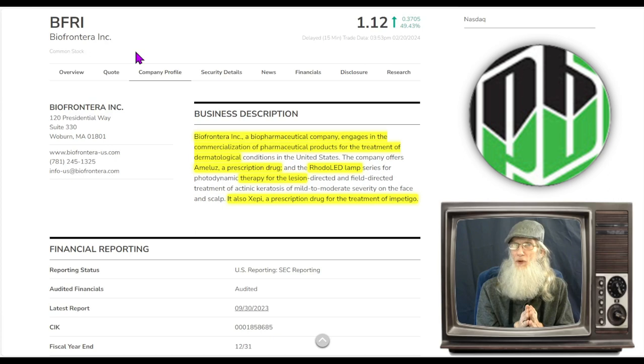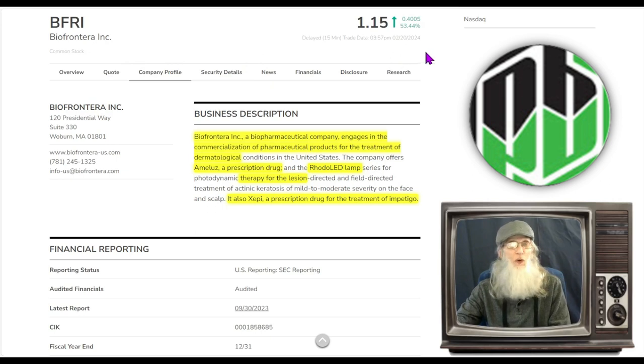Now is going to be a good time to be looking for a buying opportunity. We want to see her come down and find that strong support or strong SMA and bounce off of it and start running again — and that's where she looks like she's at right now. BFRI finished the day at a buck 15 and was up over 50% today.